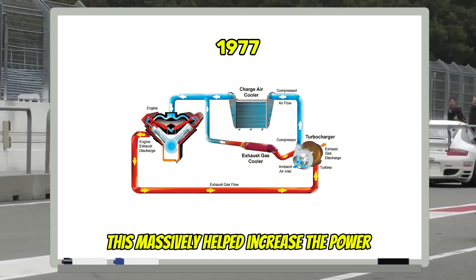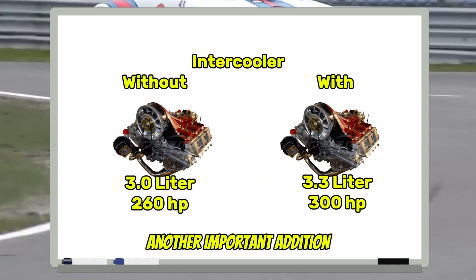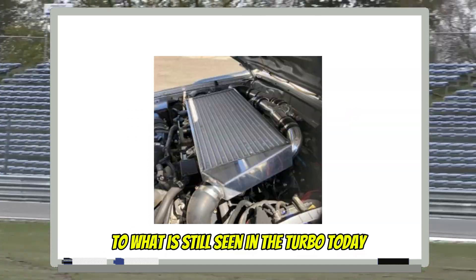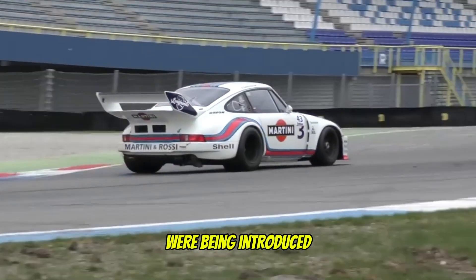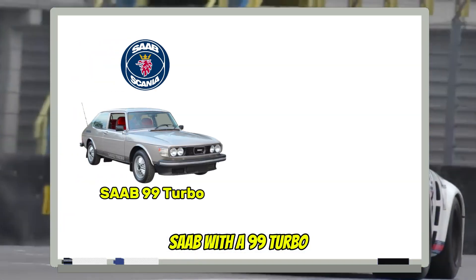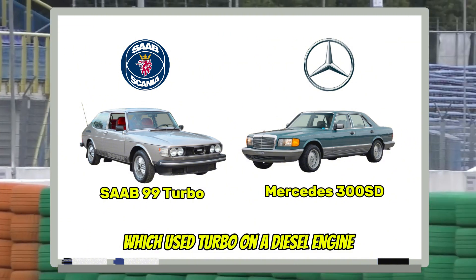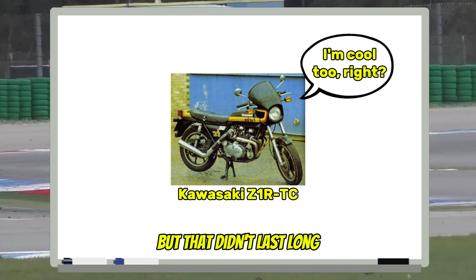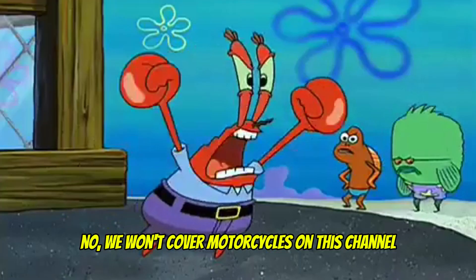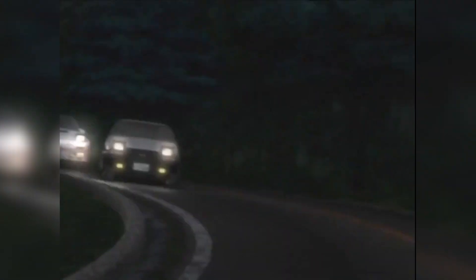The intercooler massively helped increase the power from 260 horsepower to 300 — another important addition still seen in turbo systems today. Around this time, more commercial vehicles with a turbo were being introduced: Saab with the 99 Turbo, the Mercedes 300 SD which used a turbo on a diesel engine. Even motorcycles started using turbo in their engines, but that didn't last long.